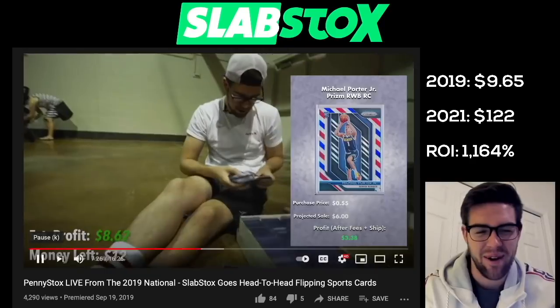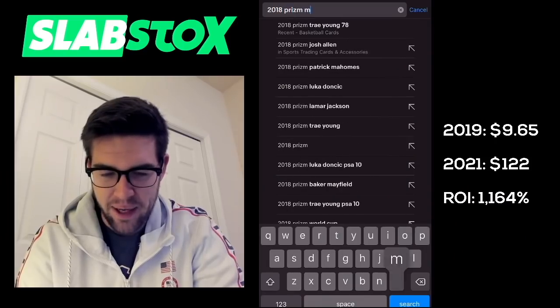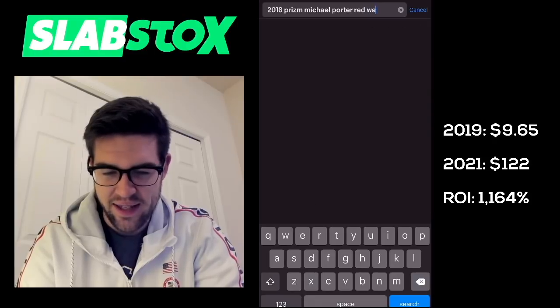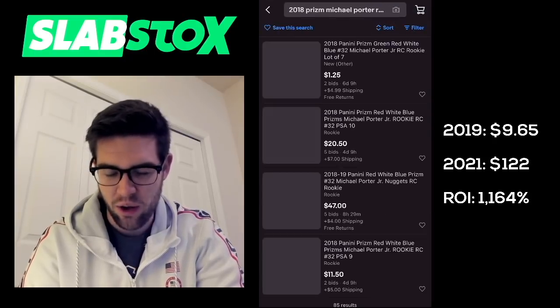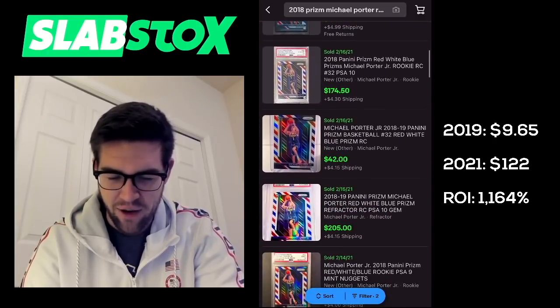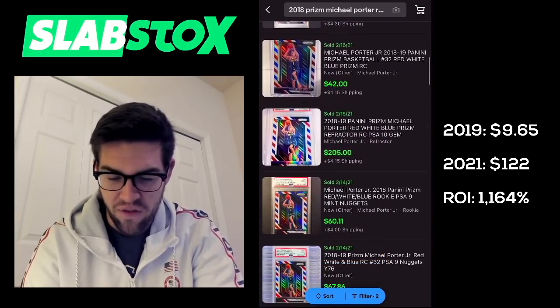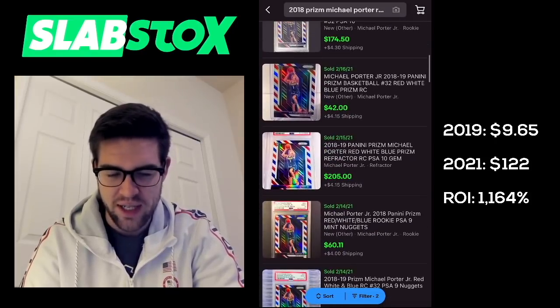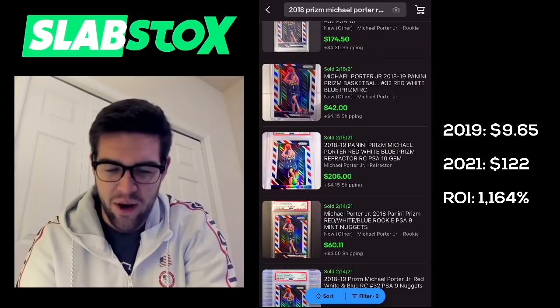Getting into some Prizm basketball. I picked up this MPJ red, white, and blue for $0.55. Let's see what it's worth now. PSA 10: $220, $175. Non-graded: $42. PSA 10: $205. PSA 9: $60. We'll go with the most recent $42.50 auction for that red, white, and blue. That was a good buy.